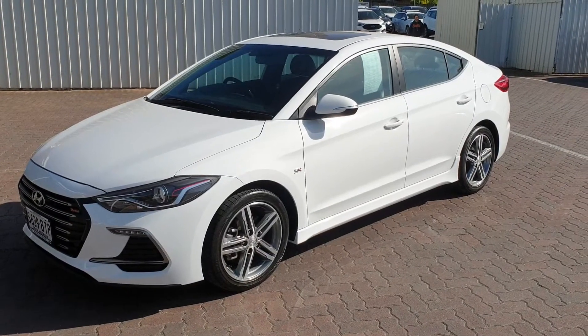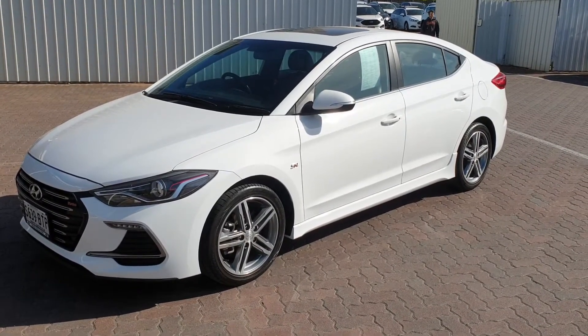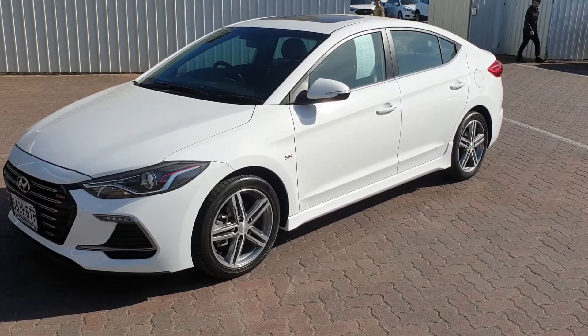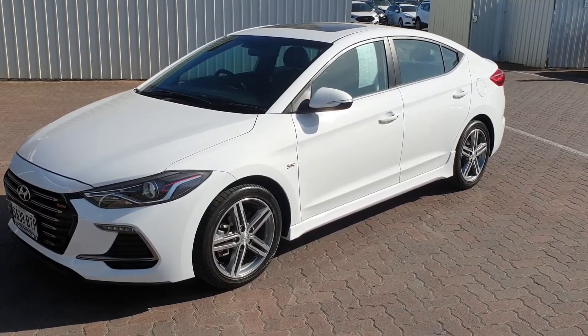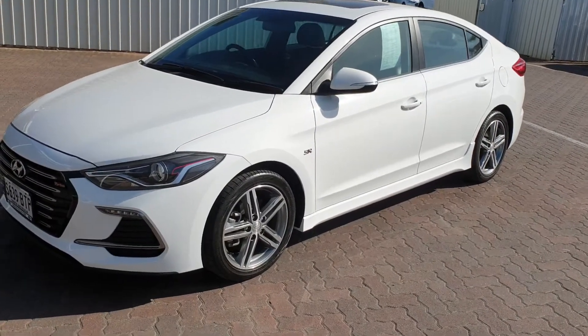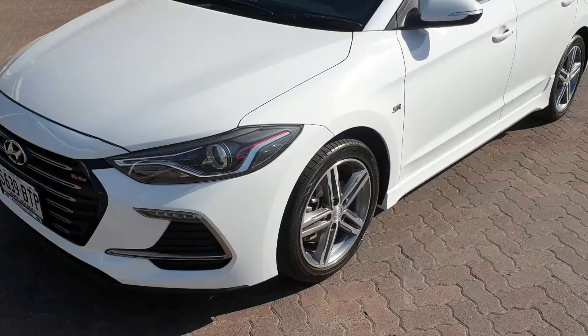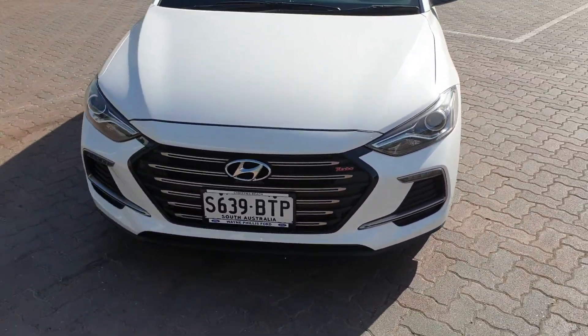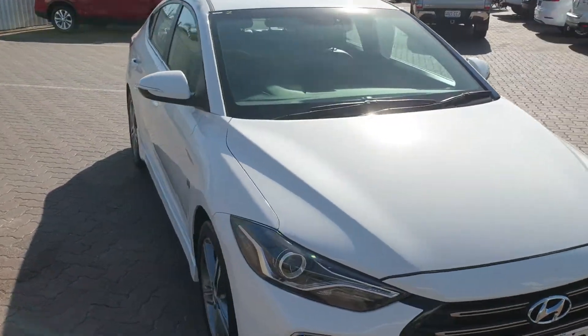Good morning Christina, Tim from Wayne Phillis Automotive in Christie's Beach. Thank you so much for your inquiry on our Hyundai Elantra 2017 SR Turbo. Just a quick video around the car — what a lovely car it is in near new condition, so I just thought I'd make a little video to show you exactly the condition of the car.